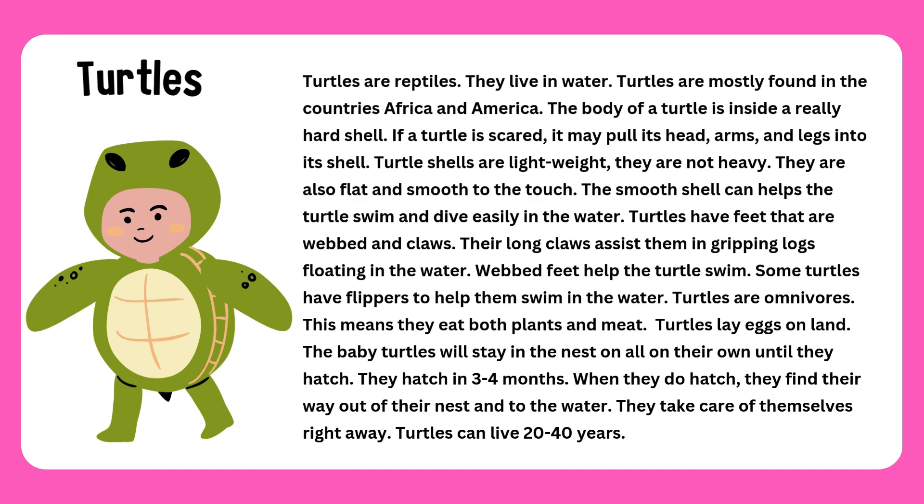Turtles are omnivores. This means they eat both plants and meat. Turtles lay eggs on land. The baby turtles will stay in the nest on their own until they hatch. They hatch in three to four months.